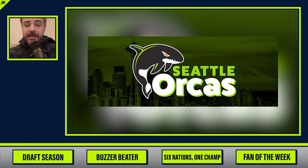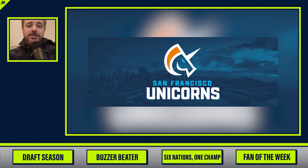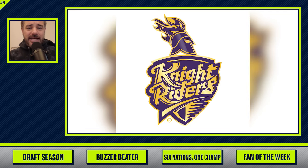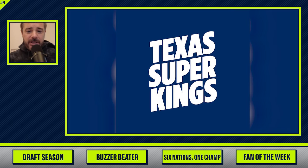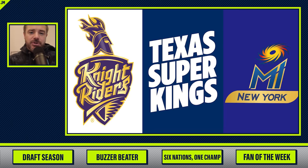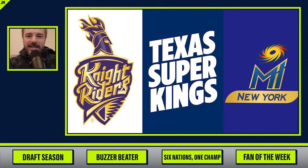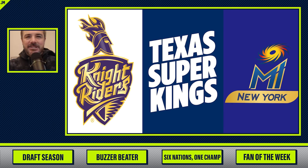The six teams are: the Seattle Orcas, the Washington Freedom, the San Francisco Unicorns, the Los Angeles Knight Riders, the Texas Super Kings, and MI New York. The Knight Riders and Super Kings are owned by owners of IPL Indian cricket teams, so they share the same names across leagues. MI New York is a really weird name — MI is the Mumbai Indians.